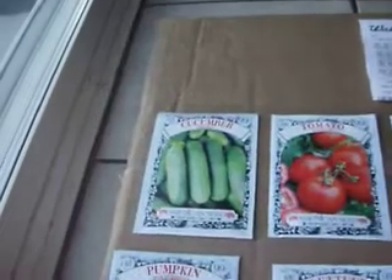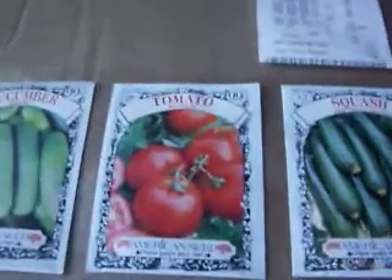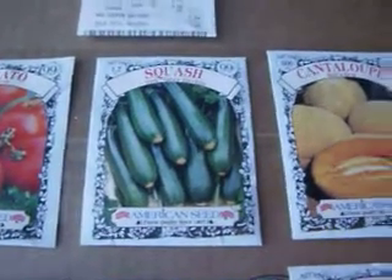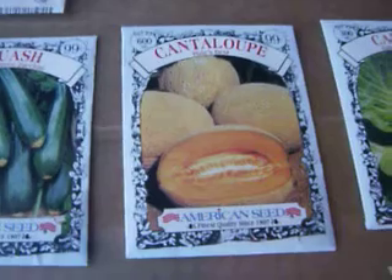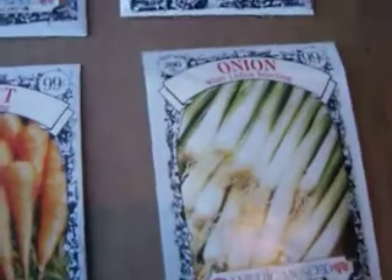We've got cucumber seeds, tomato, beefsteak tomato seeds, the dark green zucchini squash, the cantaloupe, and cabbage seeds.